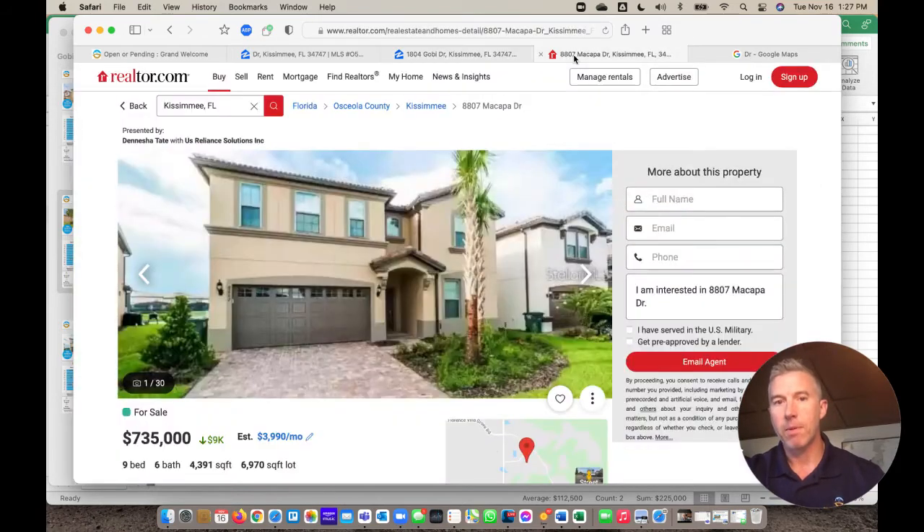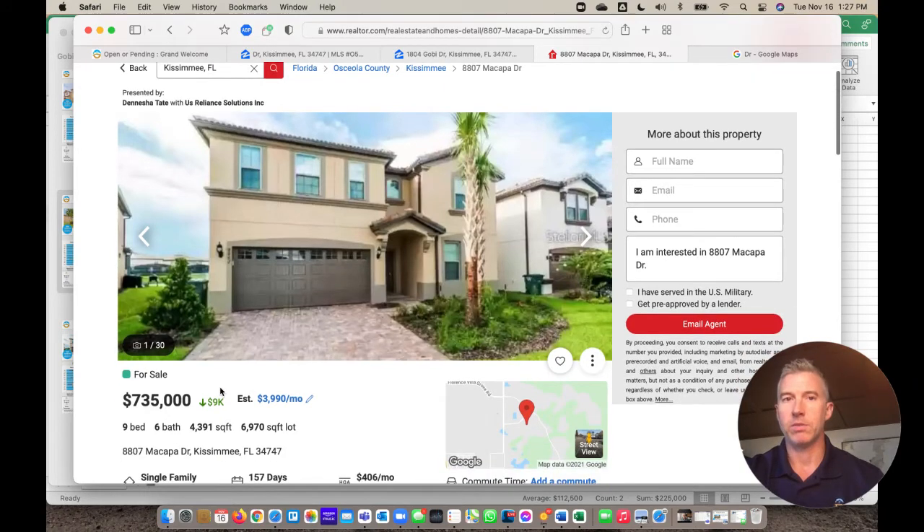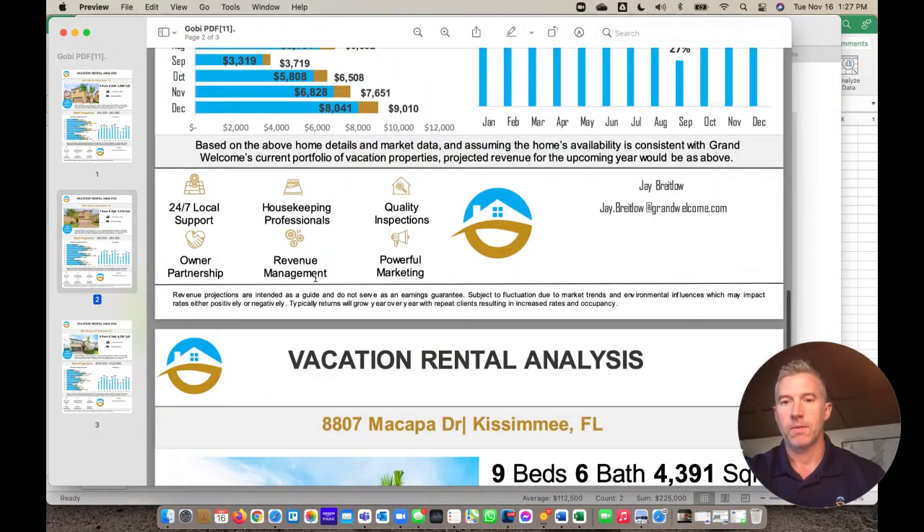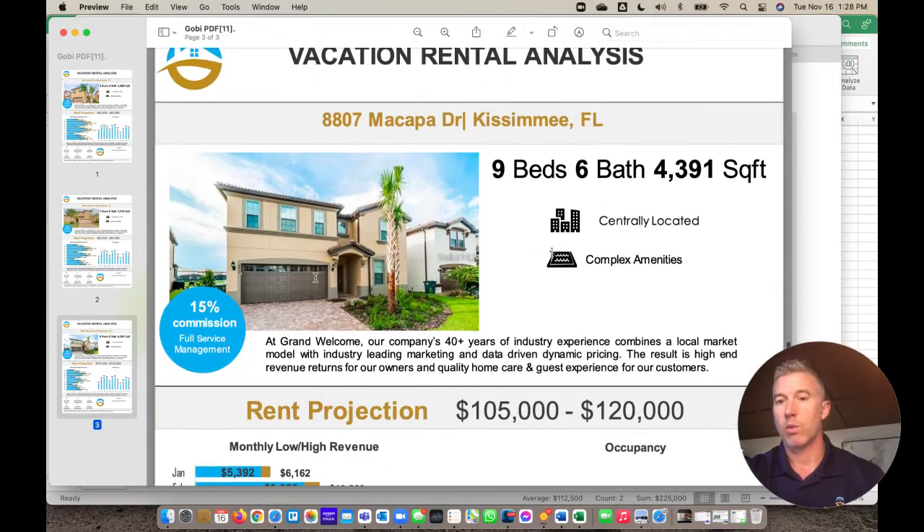When you get to the Macapa property — this is $735,000, nine-bedroom, six-bath — when you look at the analysis on it, you're looking at $105,000 to $120,000. So yes, more money, but not as much as you might expect going to two more bedrooms.